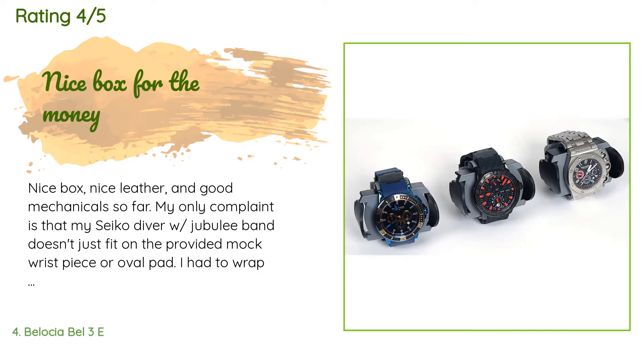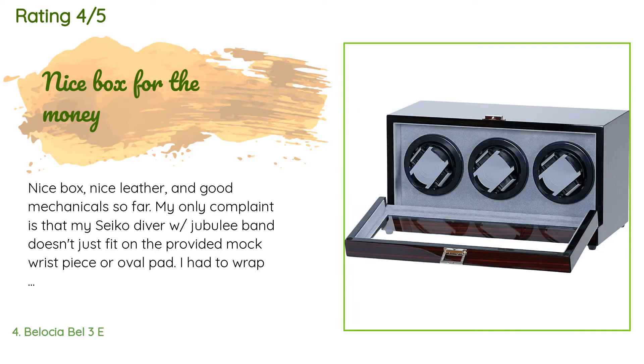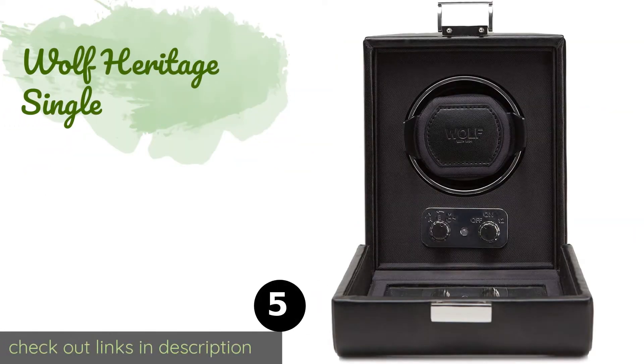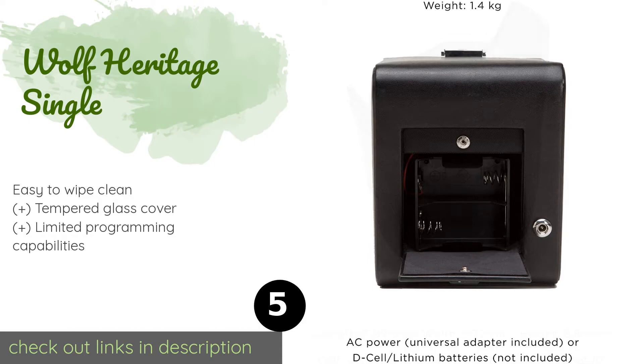28 customers have reviewed this product and the average rating is 3.7 stars. A customer said: "Nice box, nice leather, and good mechanicals so far. My only complaint is that my Seiko diver with jubilee band doesn't quite fit on the provided mock wrist piece or oval pad. I had to wrap velcro straps to increase the size so it would sit securely."